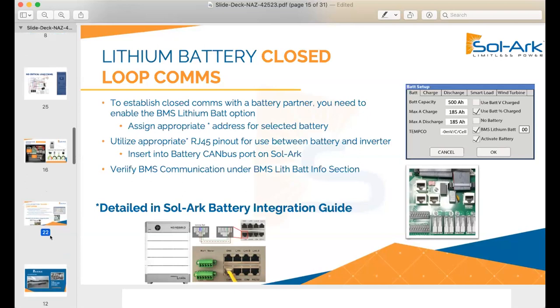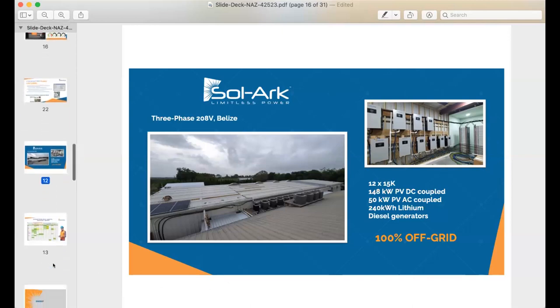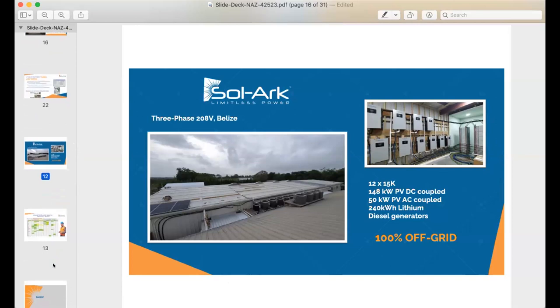Here's an example of a really big system. We can do three-phase with our systems — this is 12 of the 15Ks in a 100% off-grid scenario down in Belize. That's a chicken processing facility. So if you're thinking big, you're in the right place. But if you also want to do something small, we're still happy to work with you using one of our smaller sized inverters.